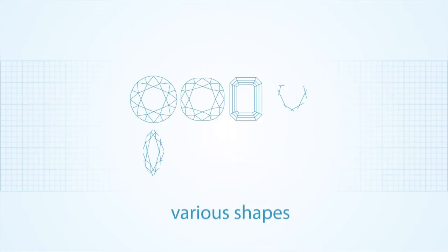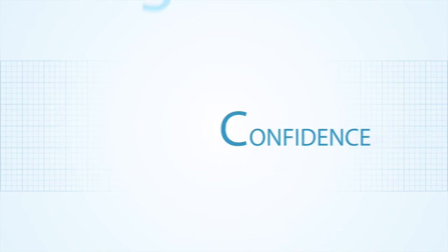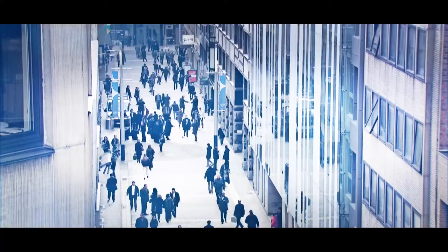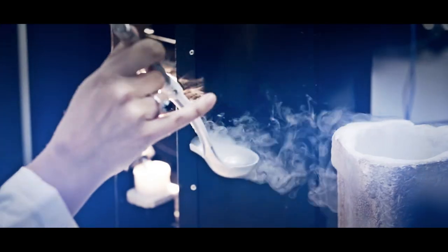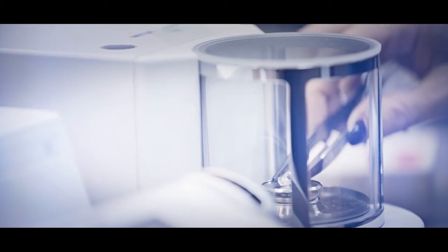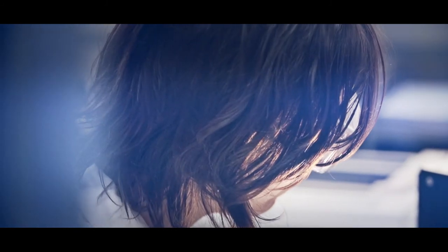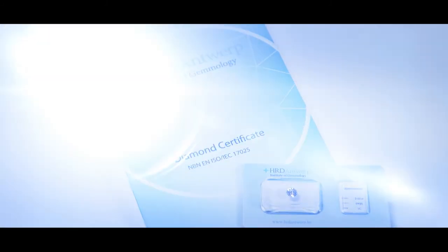Diamonds are also cut in various shapes. But there is also a fifth C — the C of confidence. Since 1477, Antwerp has been synonymous with quality diamonds and craftsmanship. The world capital of diamonds is home to HRD Antwerp, Europe's leading authority in diamond certification. Our lab uses cutting-edge technology, develops its own sophisticated equipment, and employs recognized scientists and experts. We therefore issue one of the world's most trusted diamond grading reports.